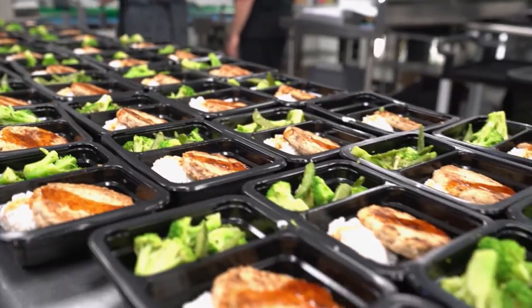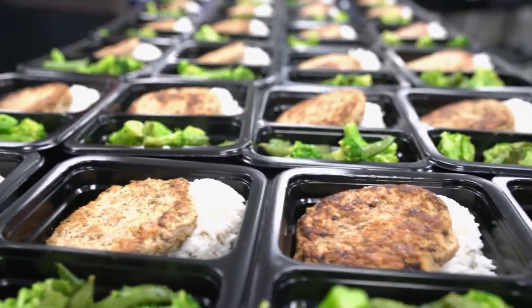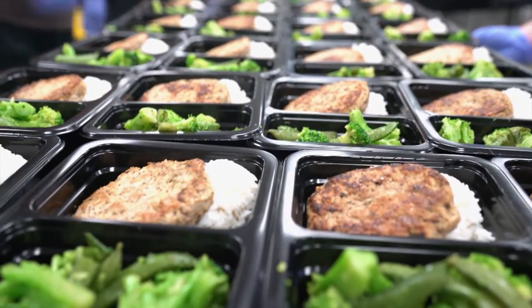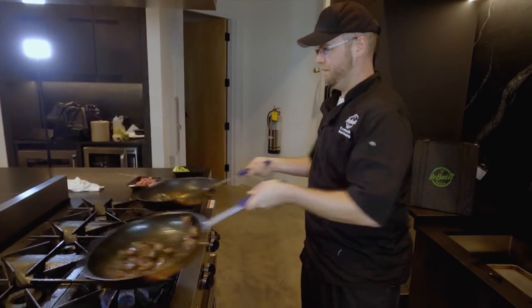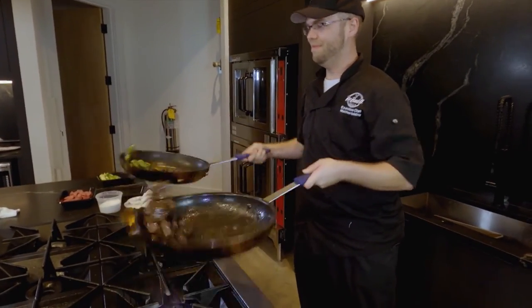All of our meals have heating directions right on top of the label. Every meal can be microwaved, though some taste better in the oven — for example, flank steak is better in the oven to keep it juicy, since the microwave can dry some things out. But all our meals are microwave safe. Our meals are perfect for every lifestyle, no matter what your goals are.